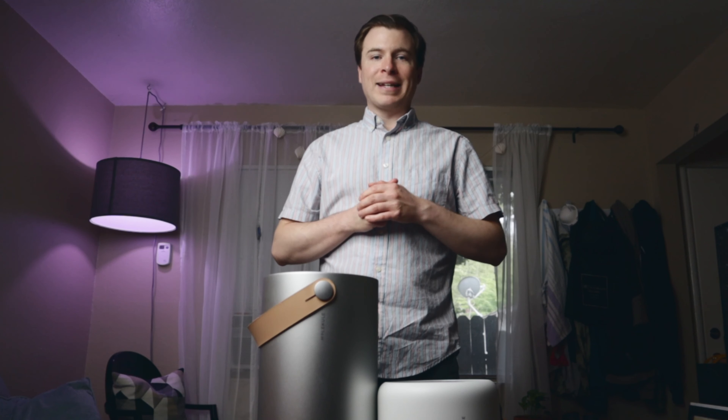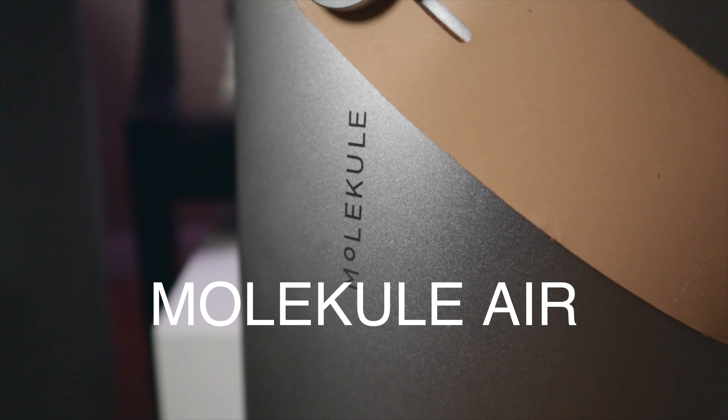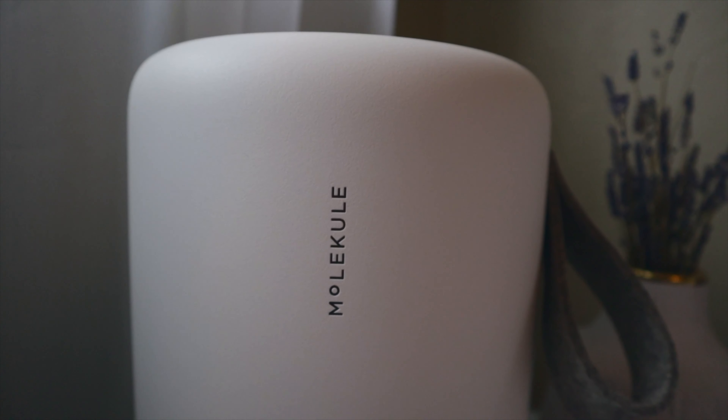Hello YouTube, my name is Jordan Stephan and today we're going to talk about these — the Molecule Air and Molecule Air Mini — and how they can help you and your family, especially right now.